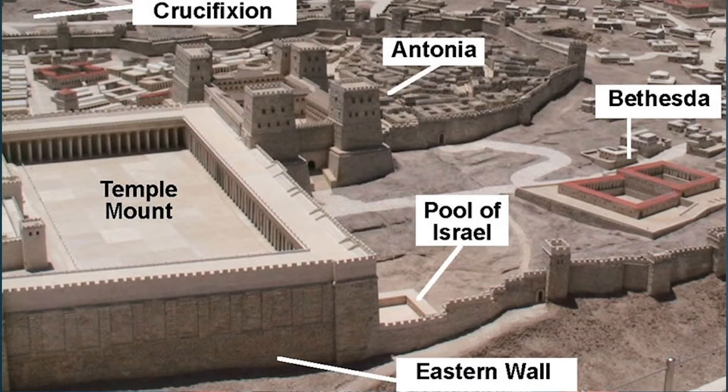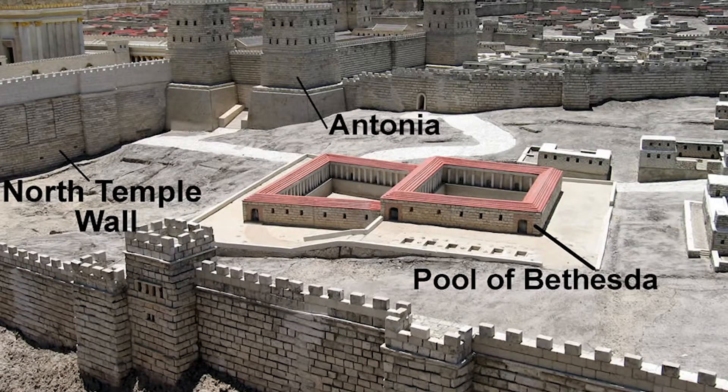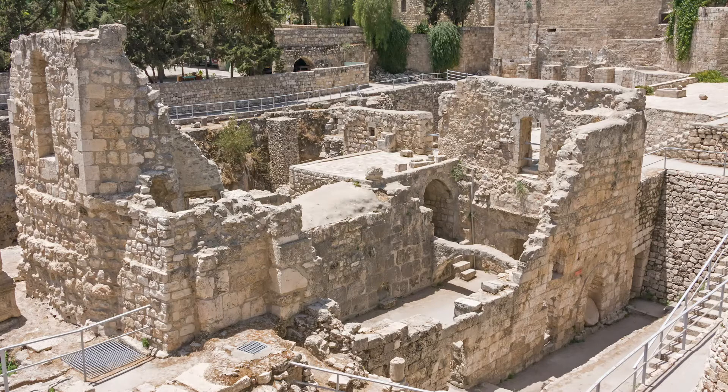Its proximity to the temple means that it actually could have been something called a mikvah — a pool used for ceremonial washings. Now the pool was discovered in the late 1800s. Up until then, some scholars questioned the historical accuracy of the Bible, especially because John says that the pool had five shaded colonnades or porticoes.